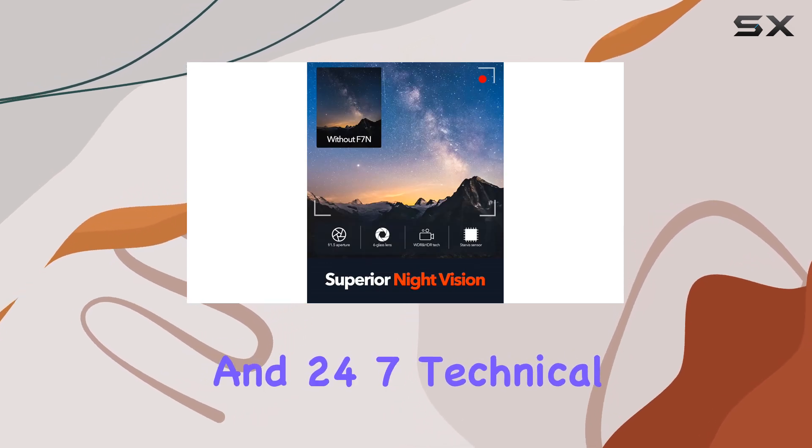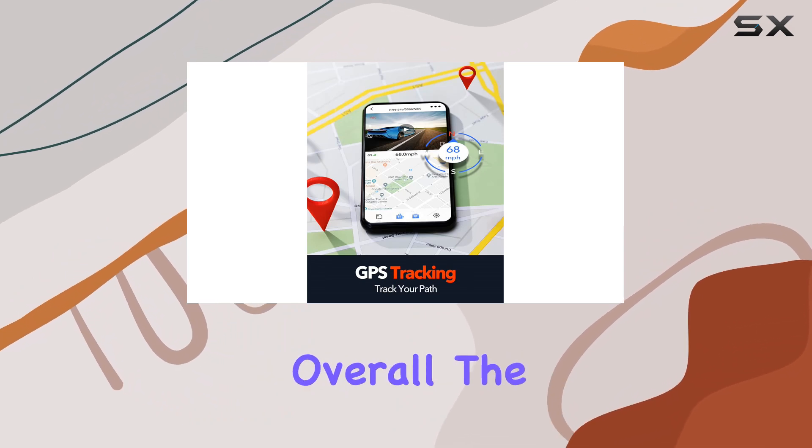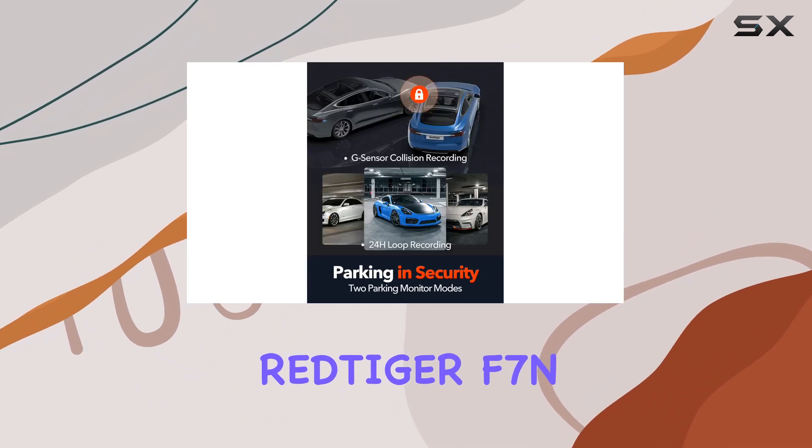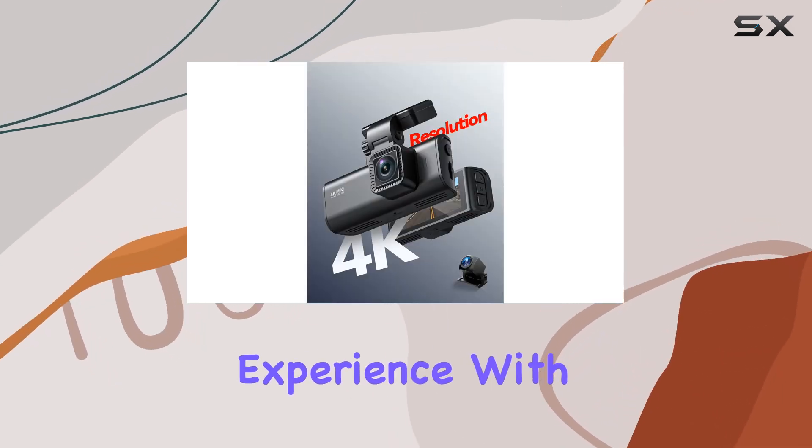With a one-year warranty and 24/7 technical support, you can rest assured that you're in good hands with REDTIGER. Overall, the REDTIGER F7N 4K dual dash cam is a top-notch choice for anyone looking to enhance their driving experience.